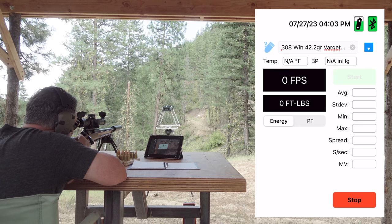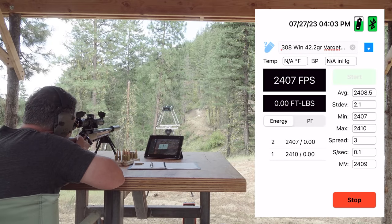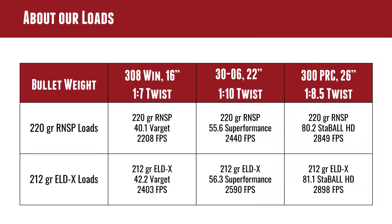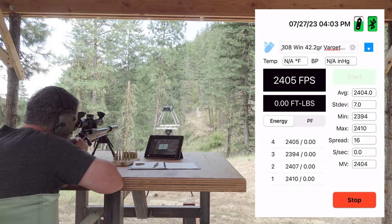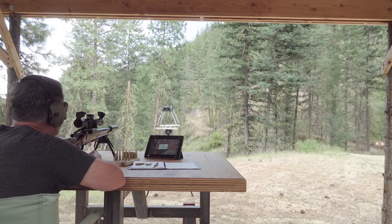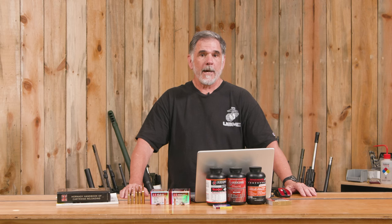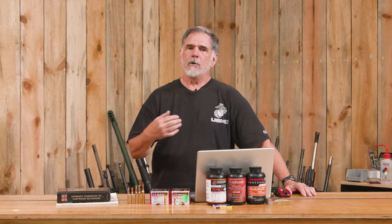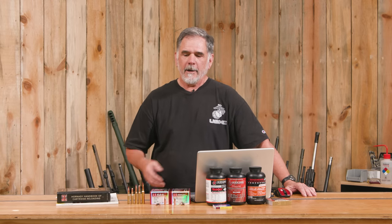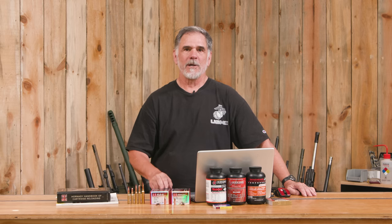The 212-grain ELD-X is a very interesting .308 load. We bumped the Varget up to 42.2 grains and saw 2,400 feet per second — picking up 200 fps. Here's the kicker though: if you look in the Hornady manual, they list the desired overall cartridge length at 3 inches. That won't fit in very many normal .308 magazines — it certainly doesn't fit in Shorty's magazine. You can single-load it, but you need to know this before you buy a box of these for your .308.